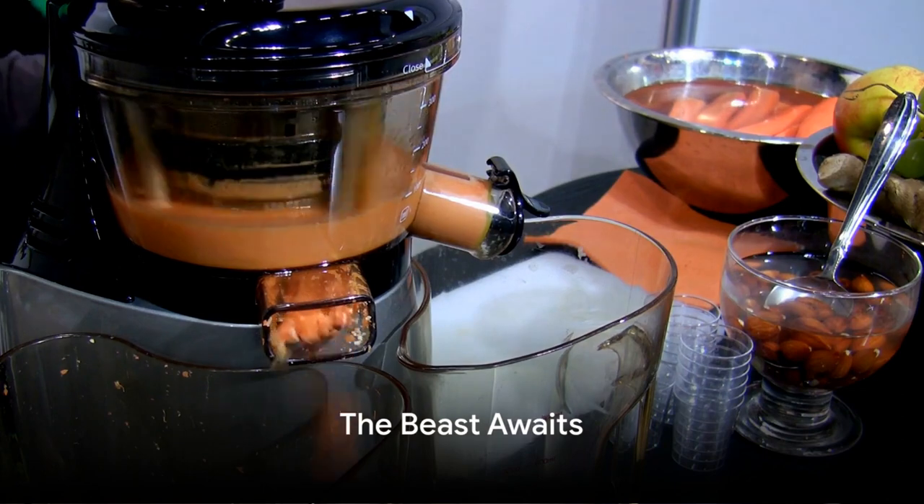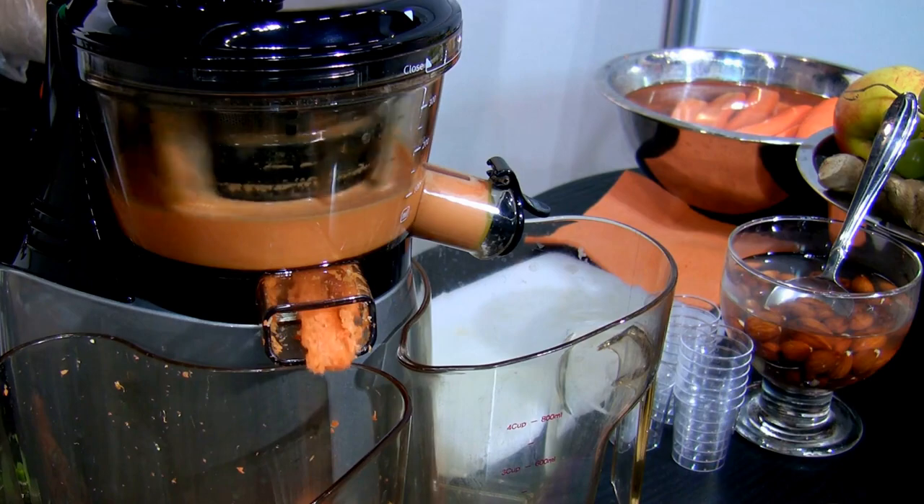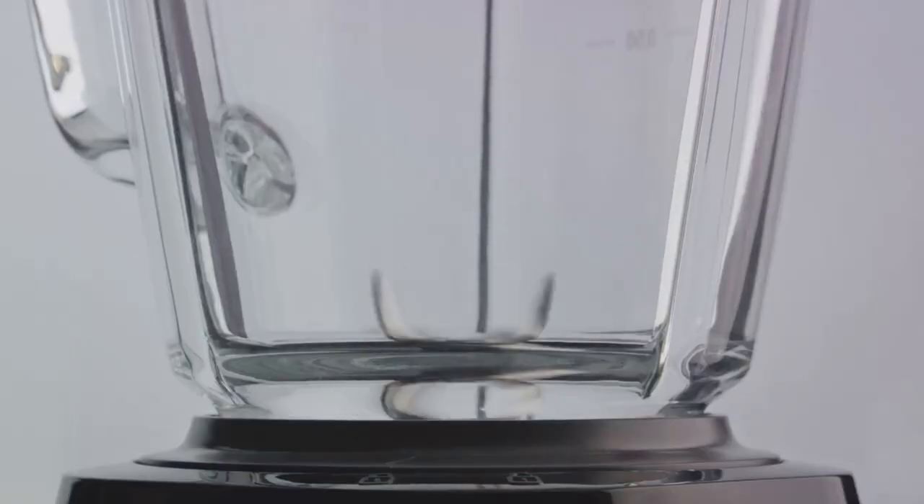Ready to unleash the beast in your kitchen? It's time to level up your culinary game. The Beast Blender, with its power, design, and versatility, is waiting. So, why wait? Don't just blend. Blend like a beast.